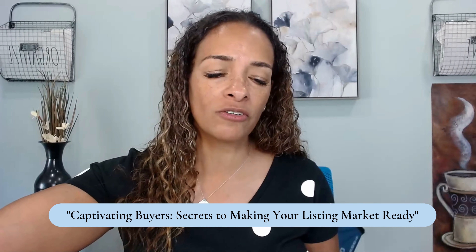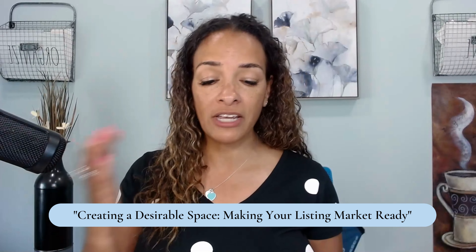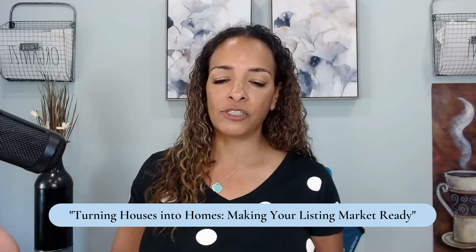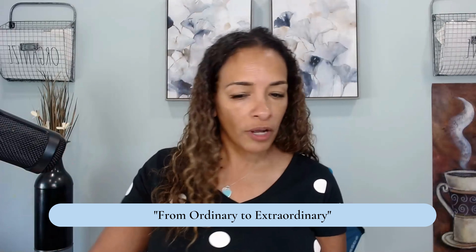I wanted to talk to you about preparing your home for the open market. I went to ChatGPT to ask it to update my title. Here's what we got: 'Captivating buyers, secrets to making your listing market ready.' 'Creating a desirable space, making your listing market ready.' 'The road to a successful sale, making your listing market ready.' 'Captivating buyers, turning houses into homes, making your listing market ready.' 'From ordinary to extraordinary.' There are so many ways we could say this to a seller.